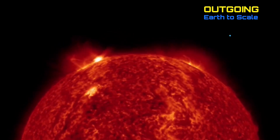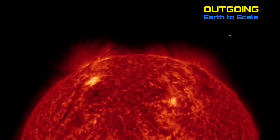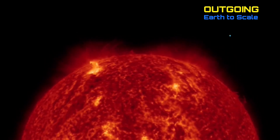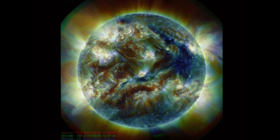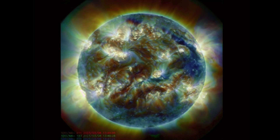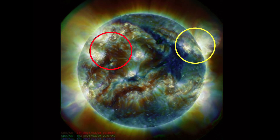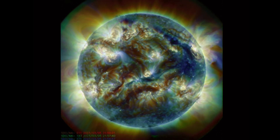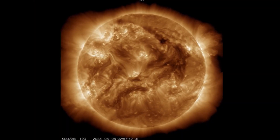Looking at outgoing imagery here, this is where we'll see two of the M-class solar flares. One of them was in the back-side position. Having a look at multi-spectrum, the active regions there — outgoing M-class solar flare, and as well plasma filaments in the southern hemisphere.